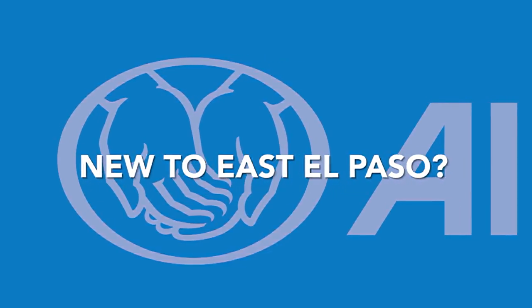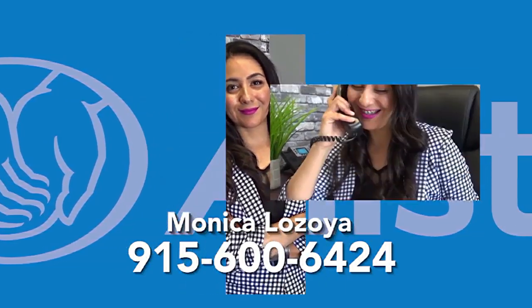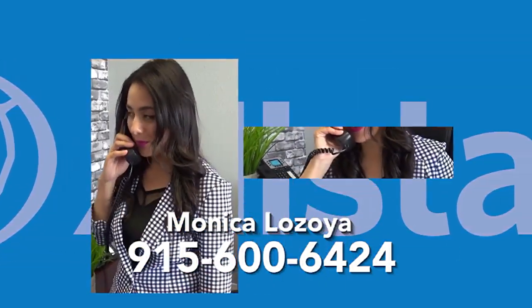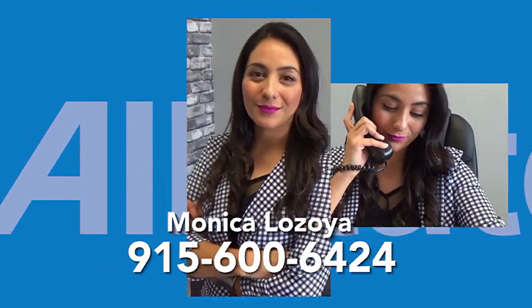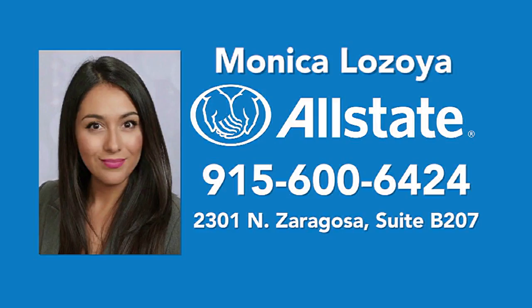New to East El Paso and need insurance for your new home? Call Monica Lozoya, your professional Allstate agent, to bundle affordable home and car coverage fast. Ask Monica about Allstate discounts for homeowners: 600-6424.